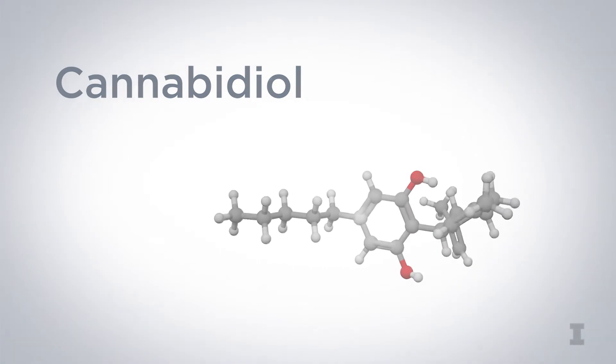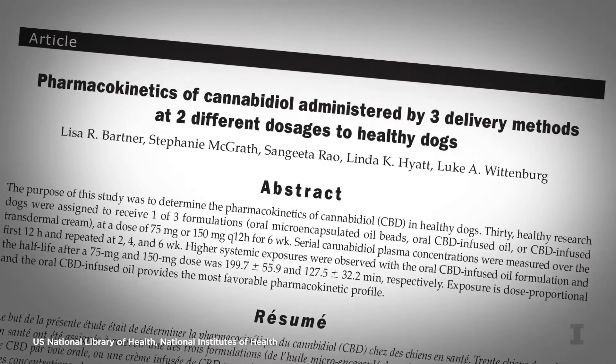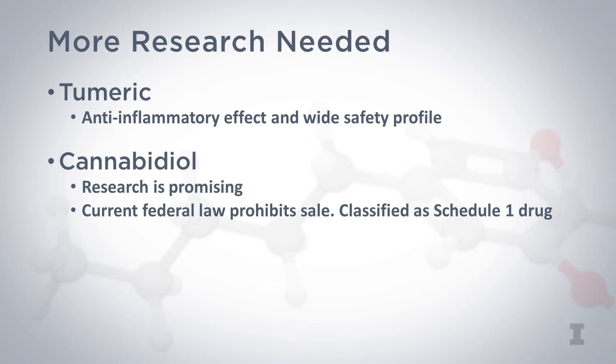Cannabidiol was recently found to be safe and effective for specific conditions in dogs by researchers at Cornell University and Colorado State University. Colorado researchers are currently evaluating the drug in cats with pain and in dogs with epilepsy. Recently, the FDA reiterated that it is still considered illegal to sell cannabidiol in supplements or food, and veterinarians should remain up to date as the laws may change. Opioids administered in a veterinary hospital are valuable to manage pain, but veterinarians should be sure to consider alternative options before prescribing opioids for outpatient management.